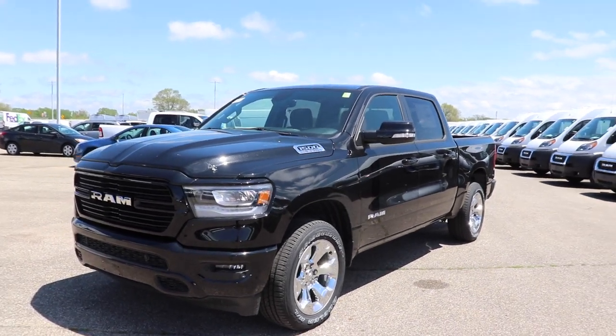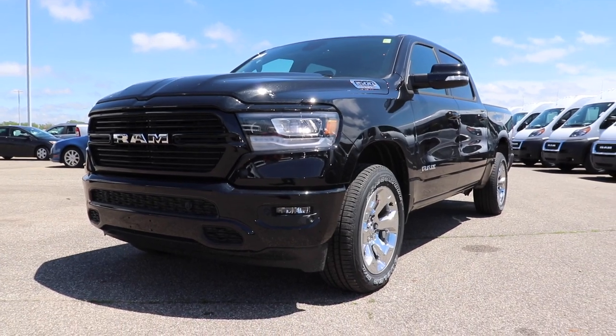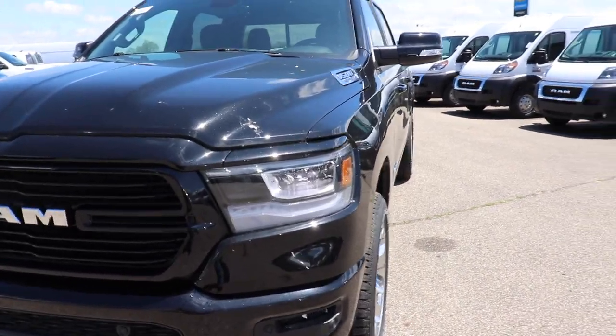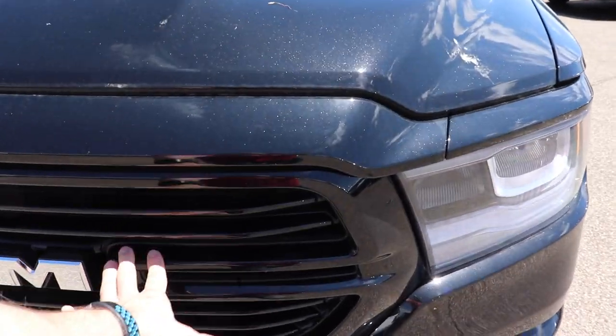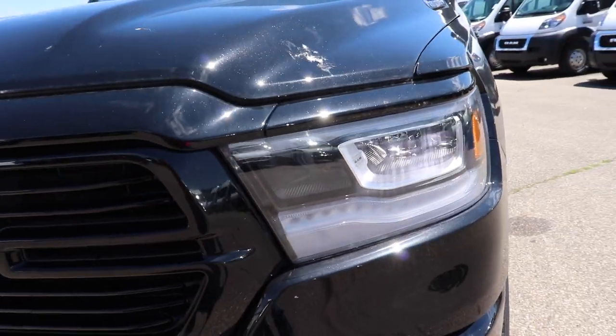Hello YouTube, today I'm at Ziegler Chrysler Dodge Jeep Ram in Plainwell, Michigan taking a look at this 2019 Ram 1500 Bighorn. This particular Bighorn does have the sport appearance package, which means you do have color matched front and rear bumpers, a blacked out grille and black LED headlight bezels.